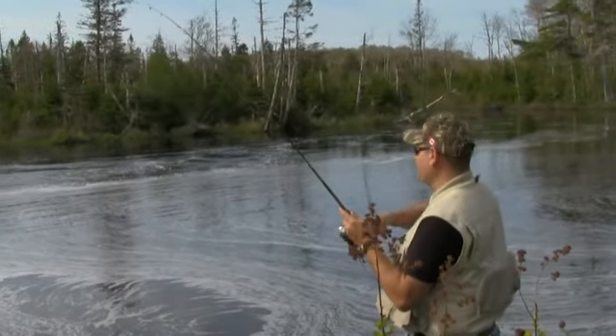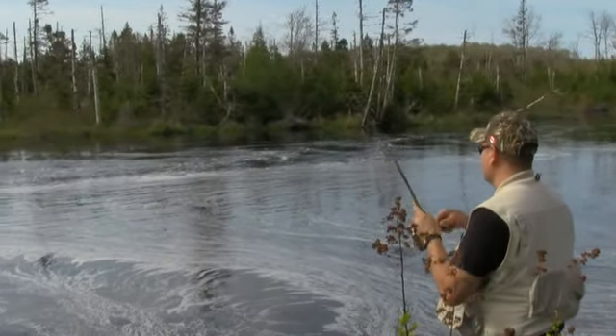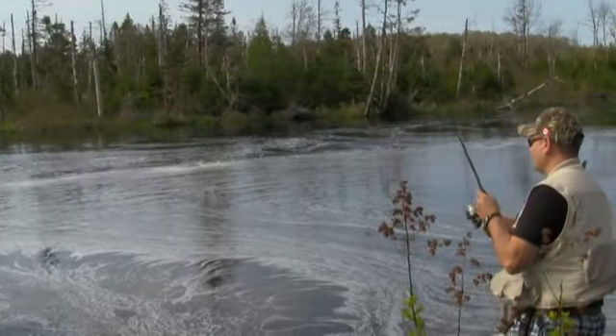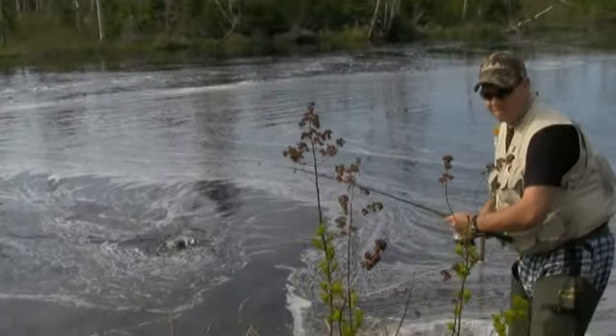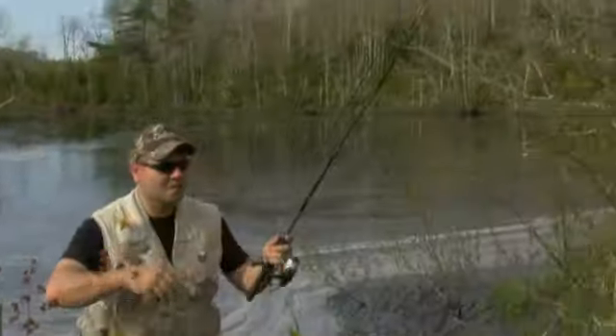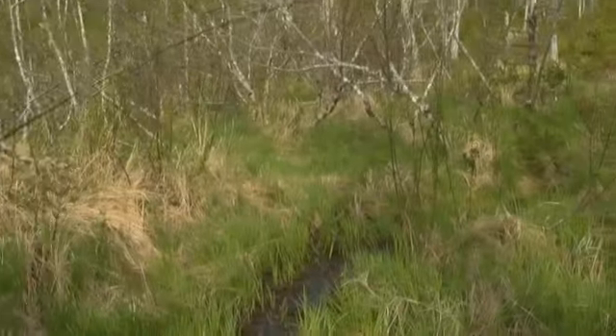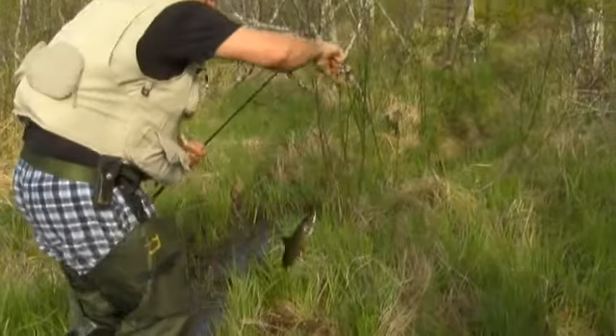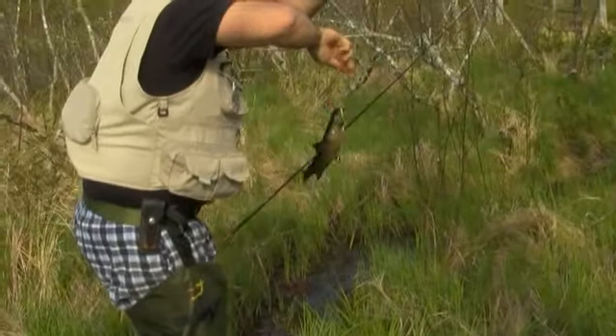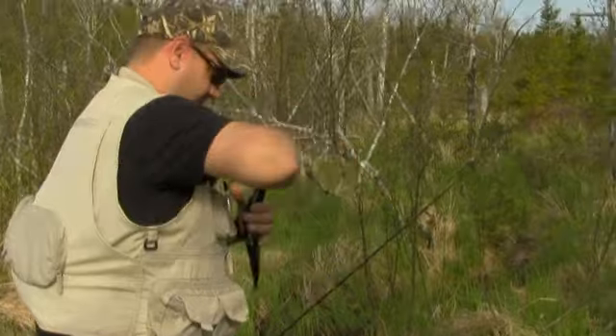Jamie's here testing this out and look at that — he's got one on right now. How's it feel, Jamie? Oh, it's a nice one. Right on. Bring that right in. We forgot our nets today, so we're resorting to flinging it in the woods here, get it to the shore as fast as we can.